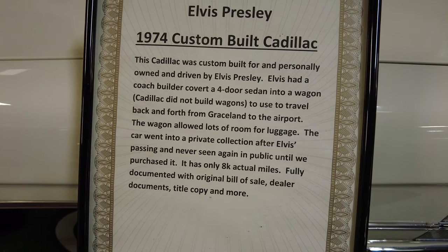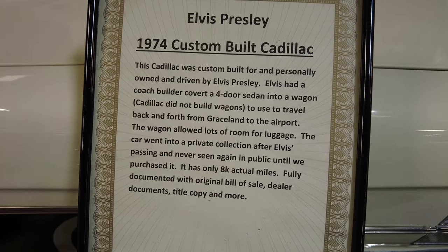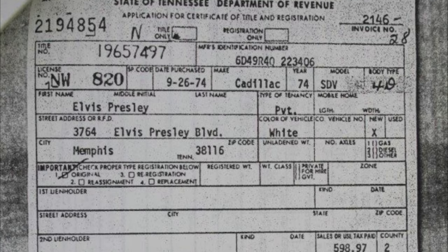Elvis loved his Cadillacs. He ordered them all the time, drove them, gifted them to family and friends — he was just a Cadillac person. Here's a bill of sale from when he bought this car.